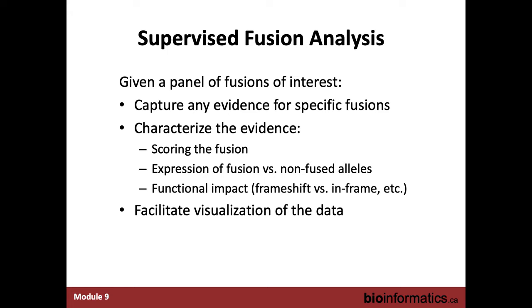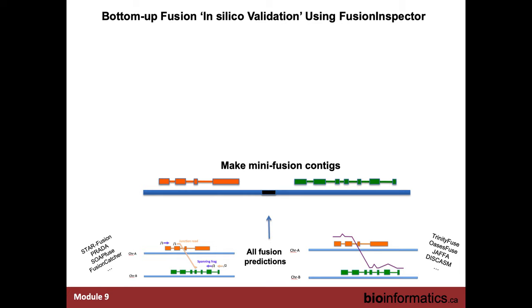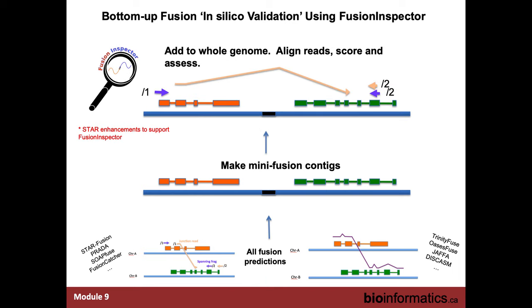We have a tool called Fusion Inspector that does a supervised view: give it a fusion pair and it will find the evidence. It creates mini-fusion contigs, aligns to those contigs, and allows visualization in IGV. You can see the fusion genes and the evidence corresponding to the fusion partners, and do de novo transcriptome assembly to reconstruct those fusions.